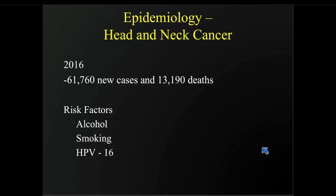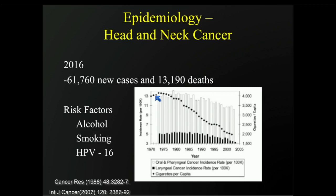In terms of epidemiology in the U.S. for head and neck cancer, there are about 62,000 new cases in 2016 and about 13,000 deaths. The most common risk factors associated with head and neck cancer are alcohol, smoking, and HPV, which over the last couple of decades has become a more prevalent cause of head and neck cancer, and it's a different subtype.